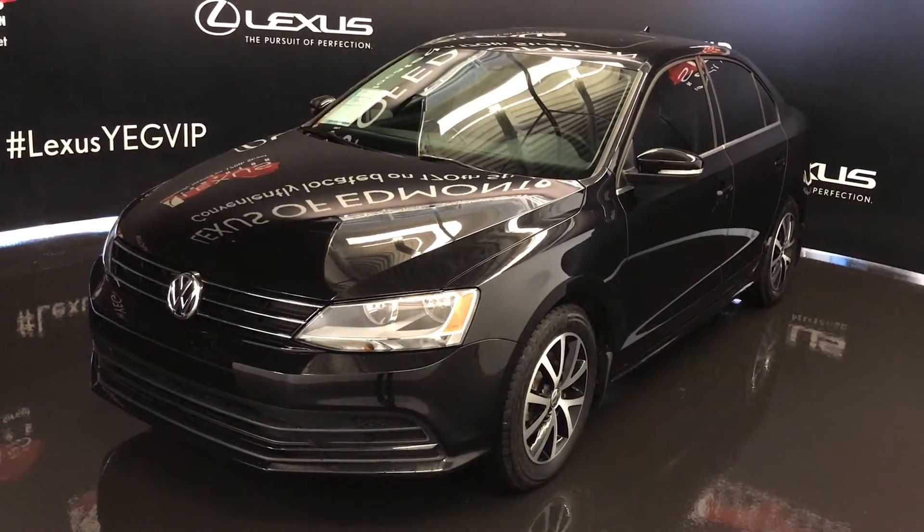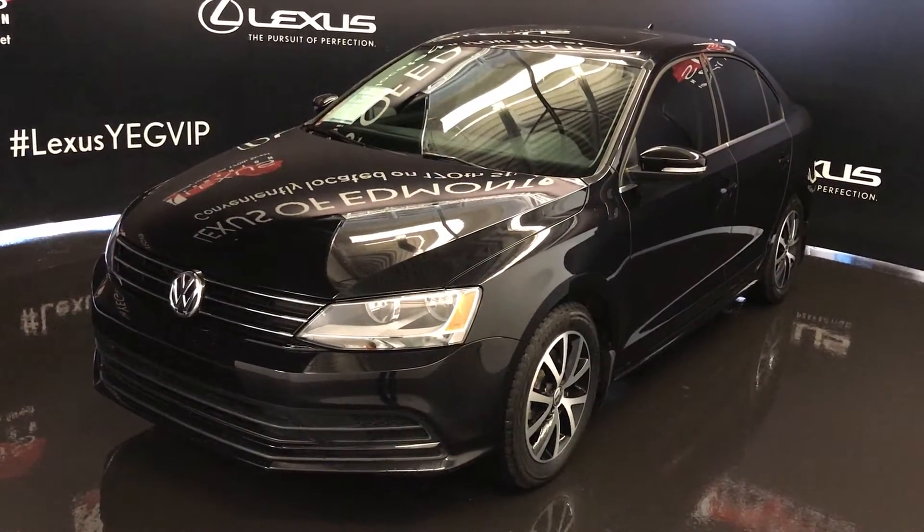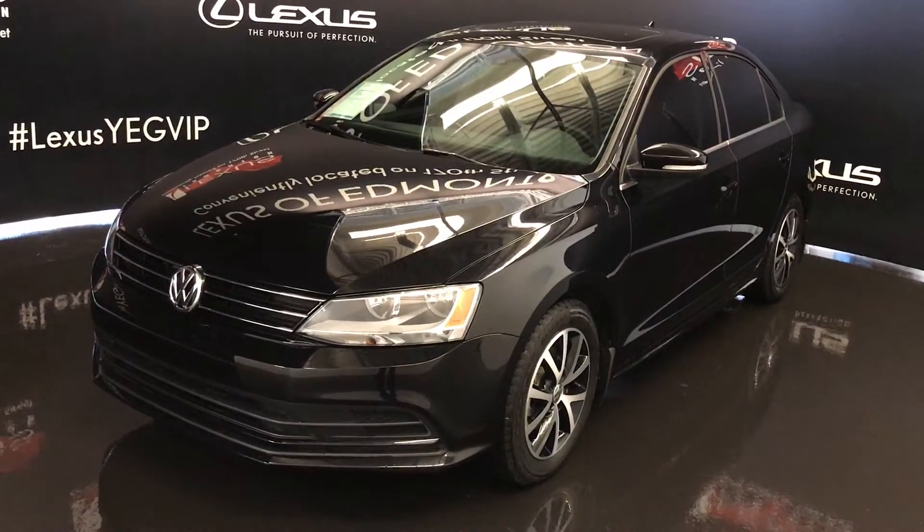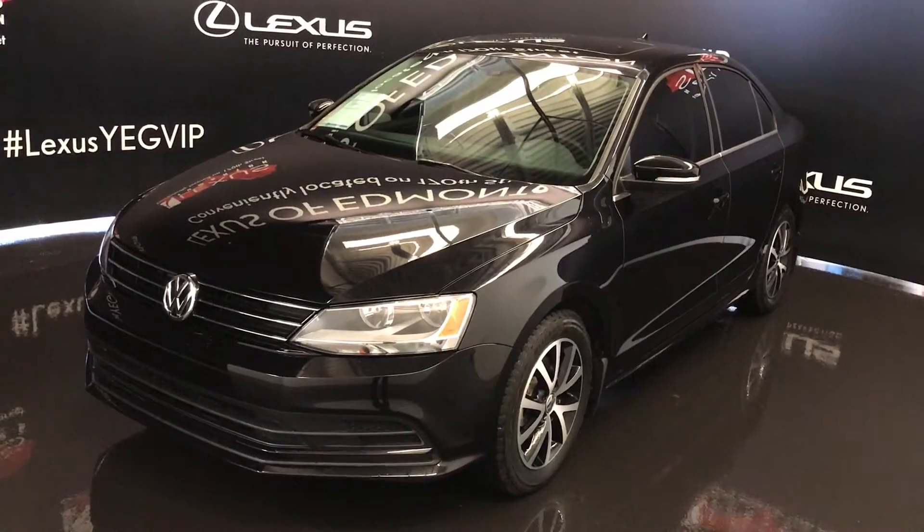We're looking at a pre-owned 2016 Volkswagen Jetta. 5-speed manual transmission, front-wheel drive, black exterior, black cloth seating, 4-door, 5-passenger.